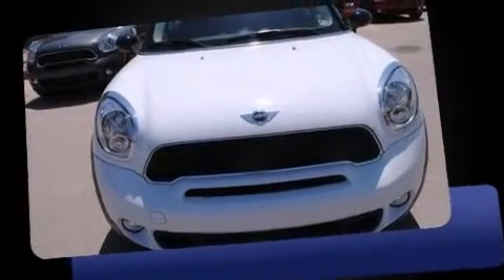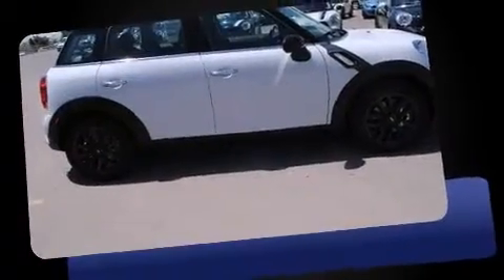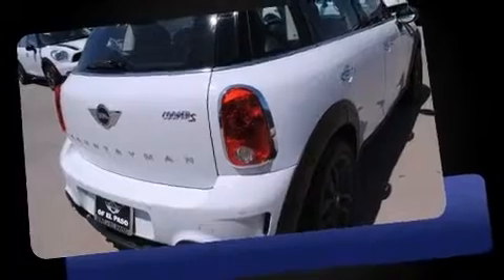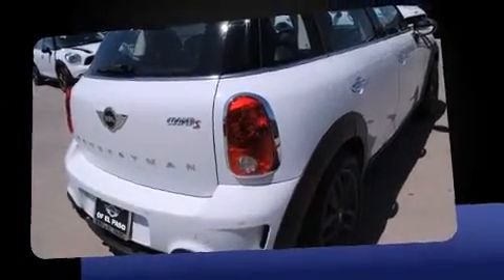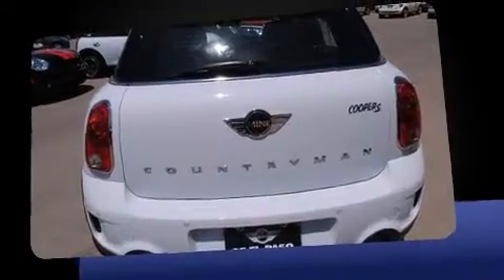Climb inside the 2013 Mini Countryman. Under the hood, you'll find a four-cylinder engine with more than 170 horsepower, providing a smooth and predictable driving experience. Well-tuned suspension and stability control deliver a spirited, yet composed, ride and drive. A turbocharger is also included as an economical means of increasing performance.